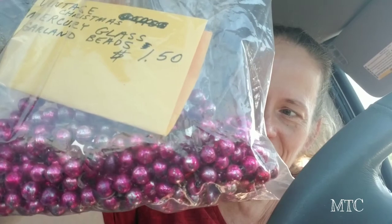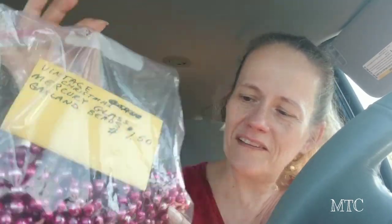Look what I found — mercury glass beads! I thought that was a pretty good price for them. There's a red set in here and a pink set.